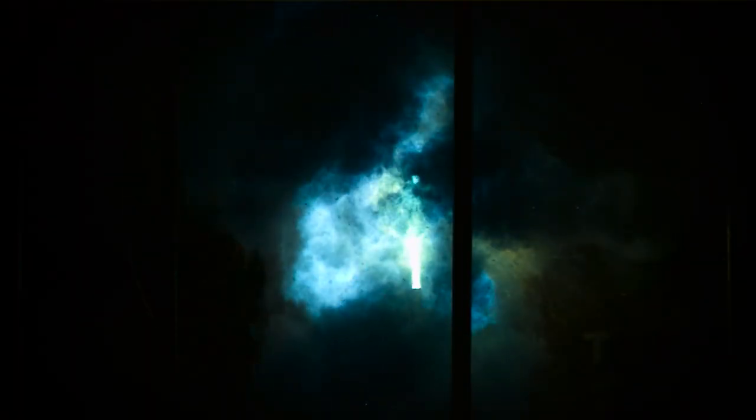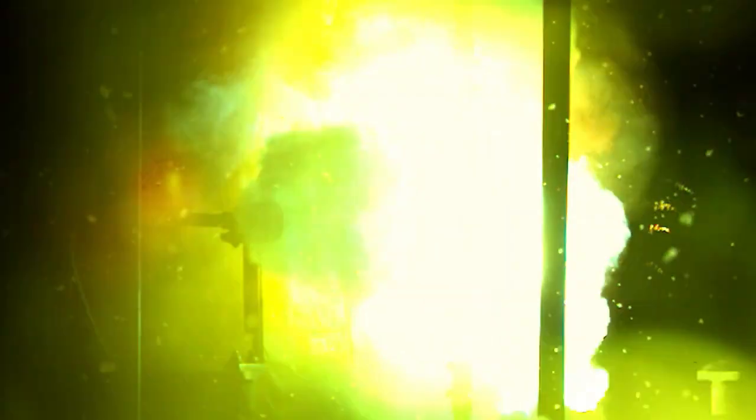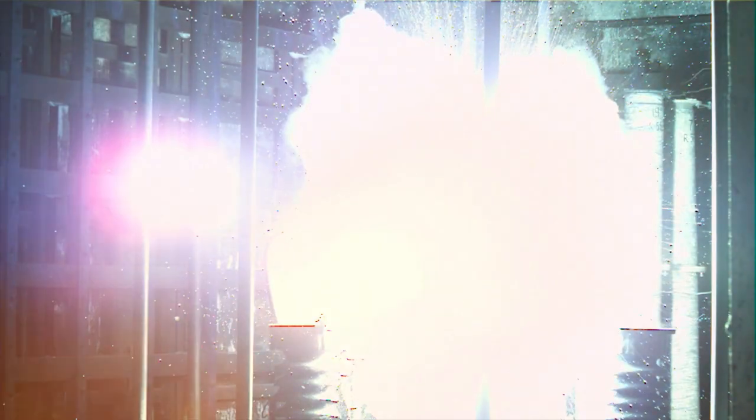With high-speed shooting, we can clearly see that the suit is smoldering but not burning. When the temperature exceeds 750 degrees Fahrenheit, the outer layer of the fabric is somehow baked. It hardens and prevents the fire from getting under the suit. This process is called carbonization.